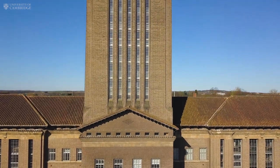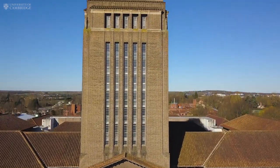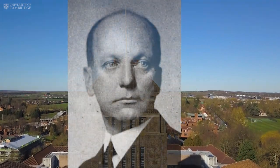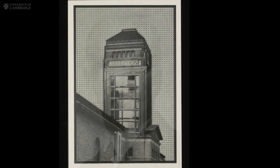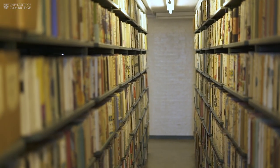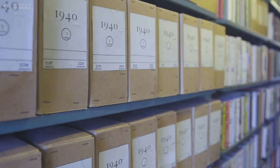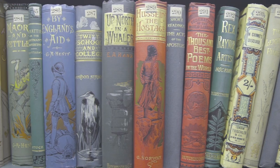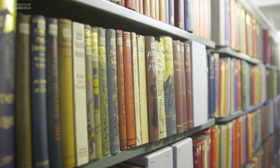Described by former Prime Minister Neville Chamberlain as a magnificent erection, the tower was designed by Sir Giles Gilbert Scott, architect of the iconic red telephone box and Battersea Power Station, and became the home of so-called secondary material received under the Copyright Act, which entitles Cambridge University Library to a copy of every book published in the UK since 1710.